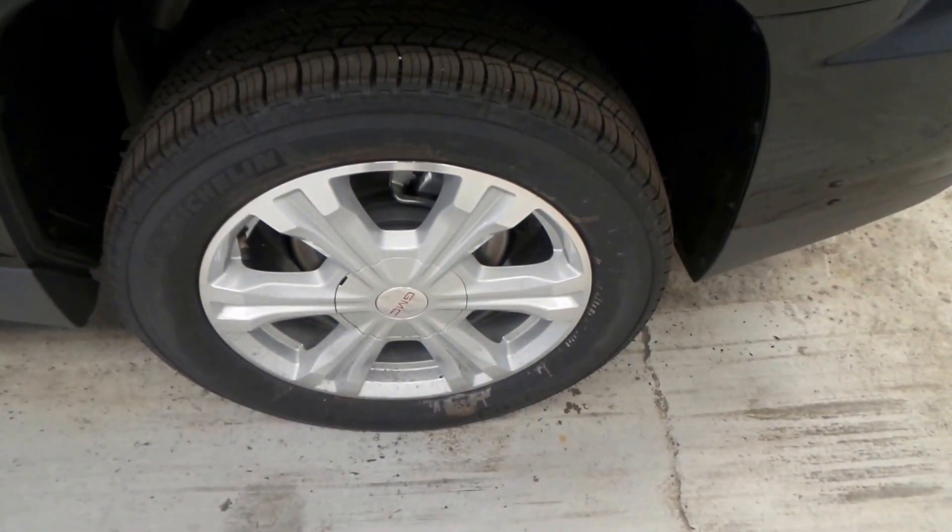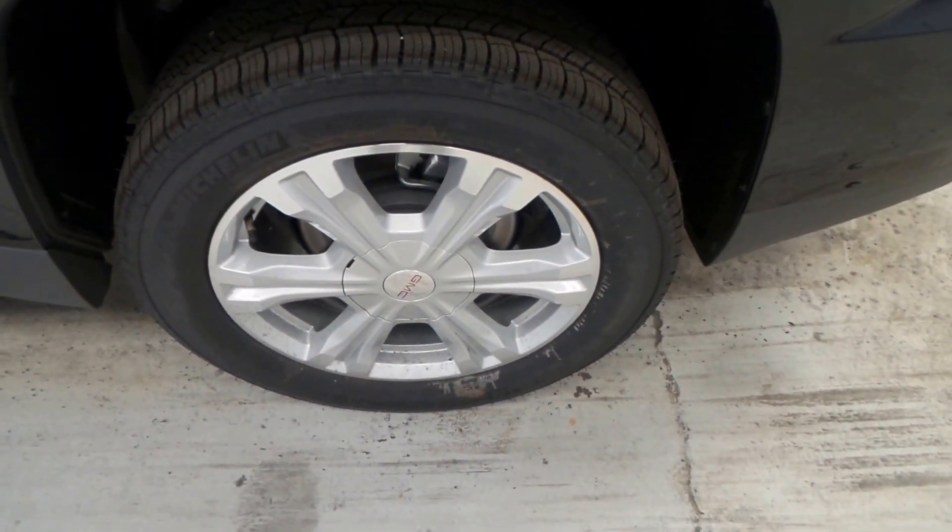Here are the Michelin brand 18-inch aluminum alloy rims. Really nice tires, lots of grip.